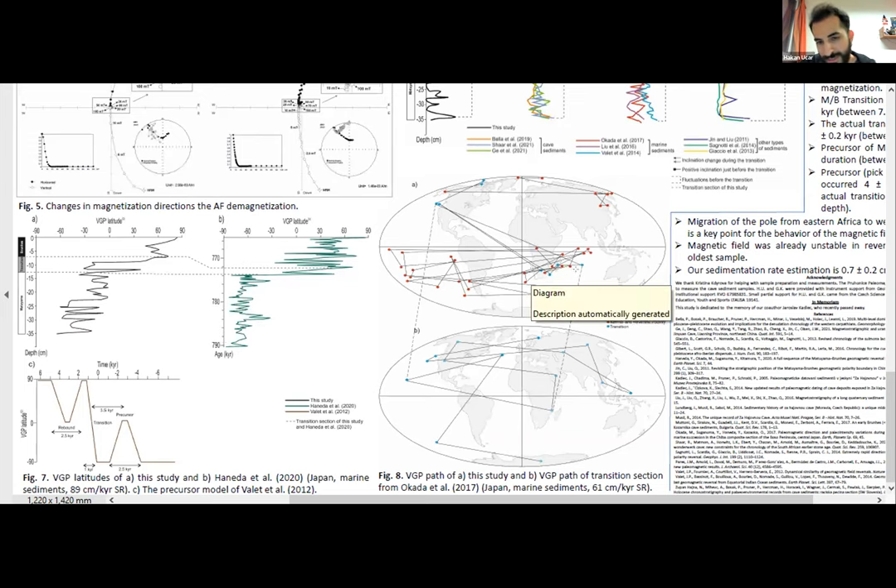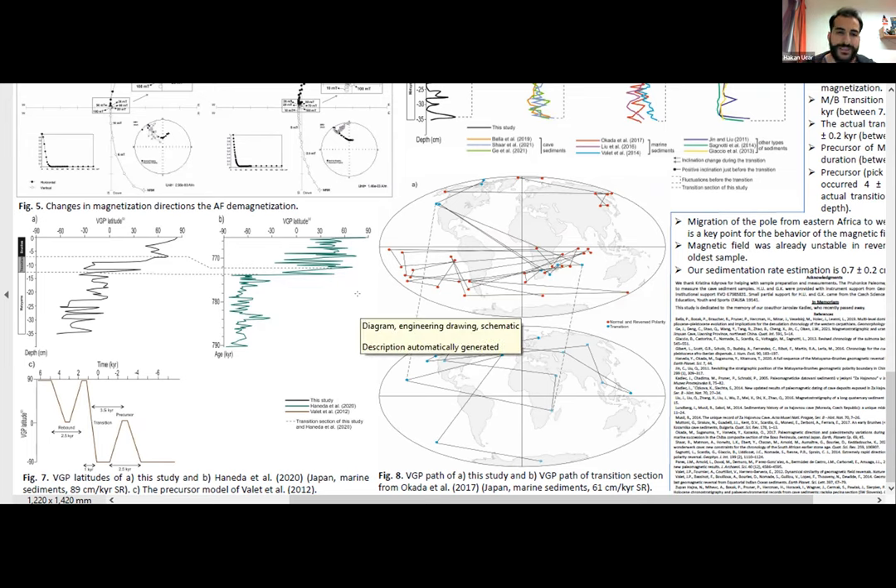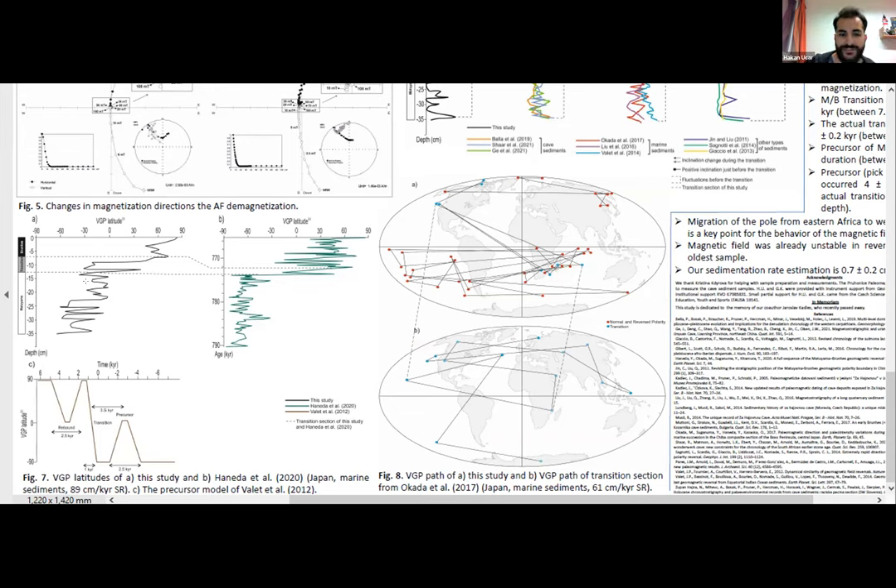The magnetic pole was fluctuating in Africa, then it migrated to the west of North America during the transition, and we think this is an important marker for the behavior of the magnetic field during the Matuyama-Brunhes transition. We also estimated the sedimentation rate of the cave at 7 millimeters per thousand years, which is very low. This yielded an 8,000-year transition duration of the Matuyama-Brunhes reversal, and the precursor events occurred approximately 4,000 years before the transition.